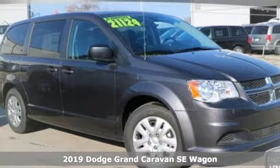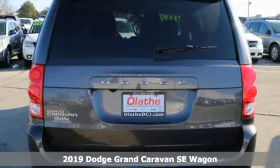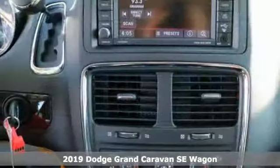It's a new 2019 Dodge Grand Caravan. Power, performance, passion. It's a Dodge. And it comes with all the amenities you need.